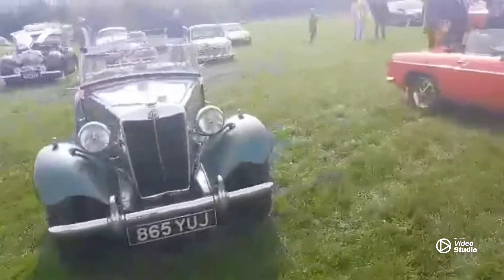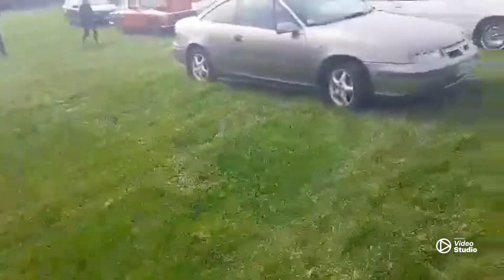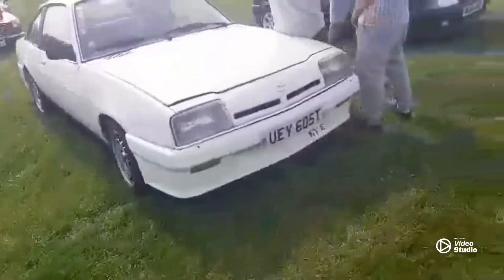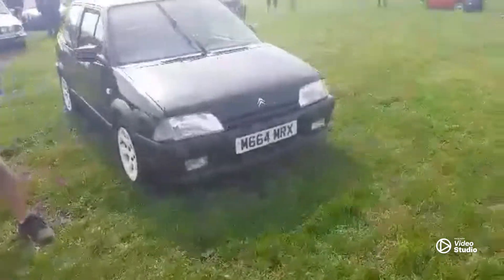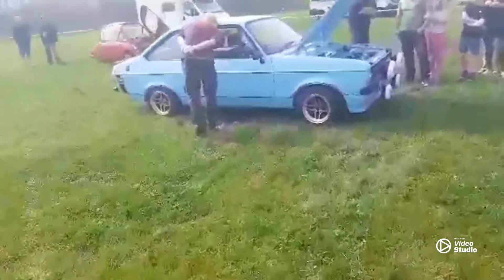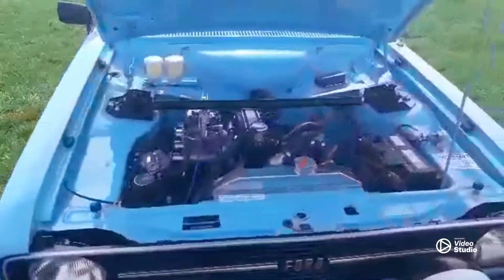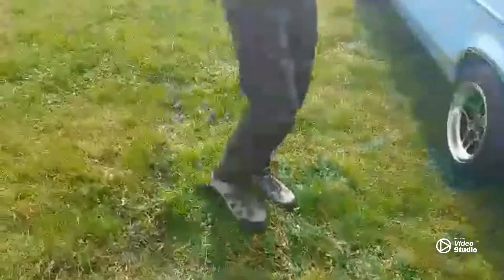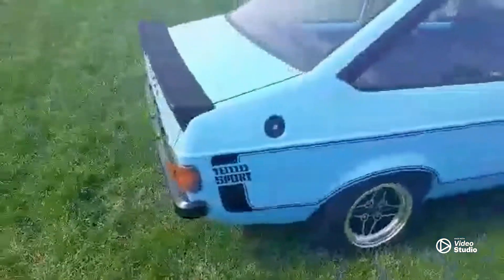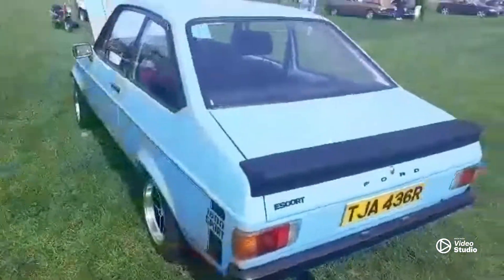We've got some nice ones here. Didn't get many here, but there's a few turned out. There's a mate of mine's 16 sports — lovely little thing, really clean this one, as you can see. Yeah, nice car.